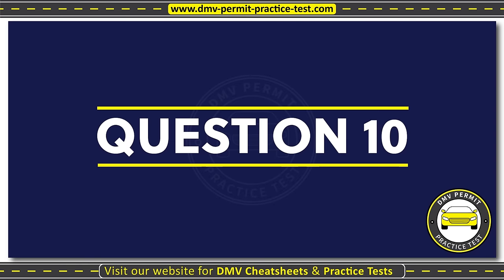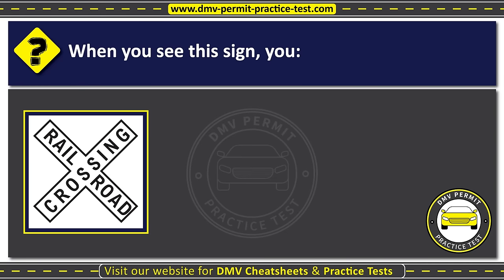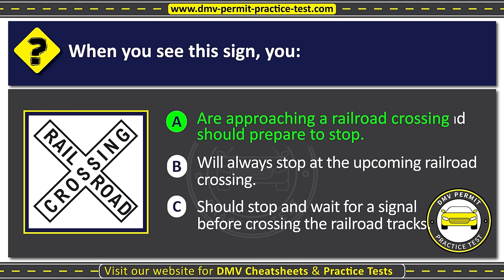Question ten. When you see this sign, you: Option A: Are approaching a railroad crossing and should prepare to stop. Option B: Will always stop at the upcoming railroad crossing. Option C: Should stop and wait for a signal before crossing the railroad tracks. The correct answer is Option A: Are approaching a railroad crossing and should prepare to stop.